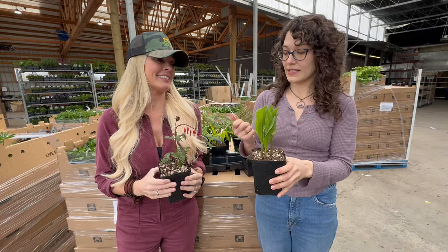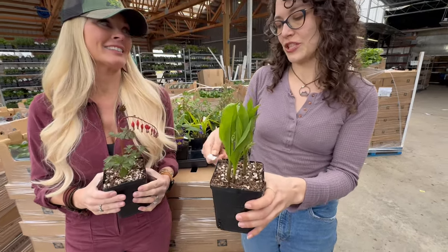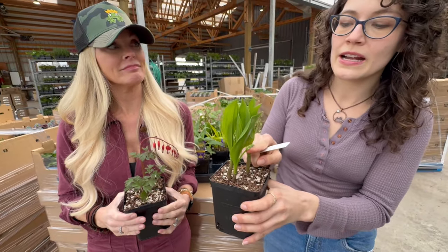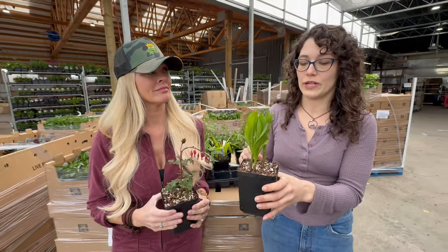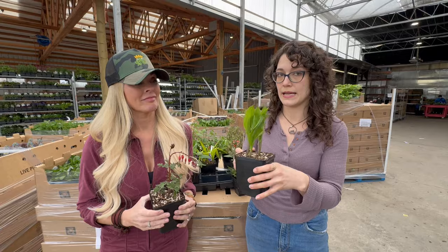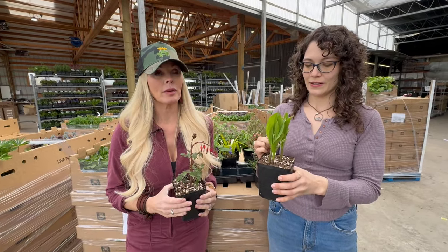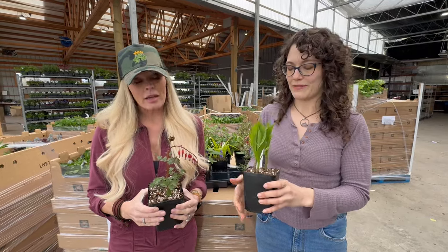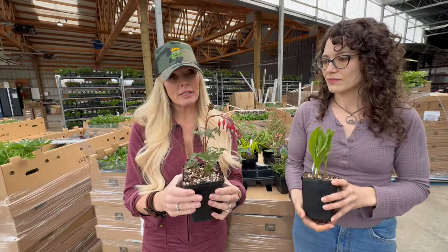This is Convallaria majalis — you can see the buds starting to form. These are gonna fly out of here and we don't often get them, so if you want them, now's the time. They'll be turning white and in full bloom probably by the time they get here next week. Look up those little snowdrop-like flowers — they're really pretty.